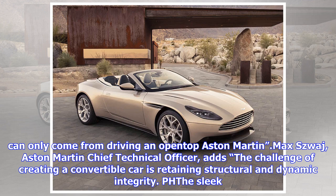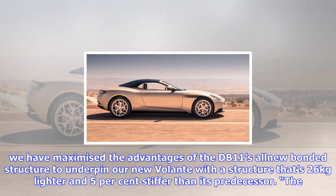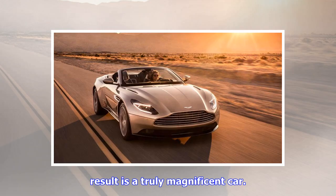Aston Martin Chief Technical Officer Max Szwaj adds: 'The challenge of creating a convertible car is retaining structural and dynamic integrity. To protect the former you need strength and rigidity, but to preserve the latter you need to keep weight to a minimum. With the DB11 Volante we have maximized the advantages of the DB11's all-new bonded structure, underpinning our new Volante with a structure that is 26 kg lighter and 5% stiffer than its predecessor.'